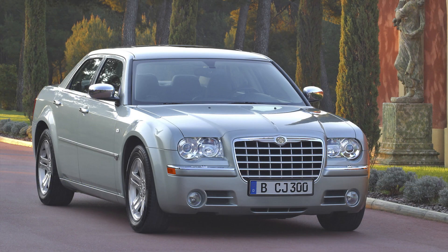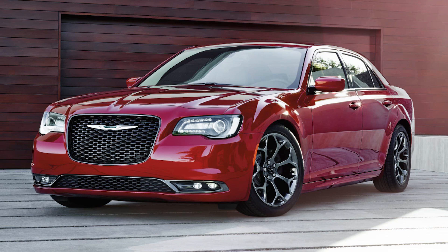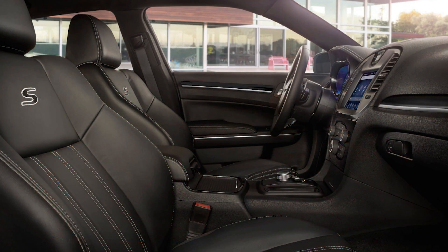For 2019, the Chrysler 300 returns for its 15th model year since being released as a 2005 version. As I do every year for as many Mopar cars as possible, this video is going to be a full buying guide or lineup overview for the 2019 Chrysler 300. I made a similar video last summer when the info first got released, but now we have all the exact options, pictures and prices available, so this will give you all the info that you need.